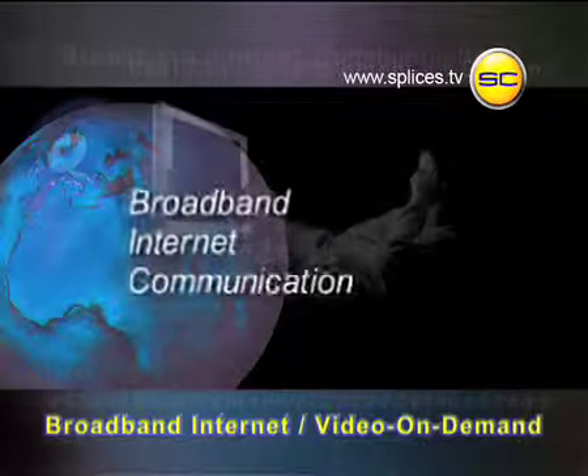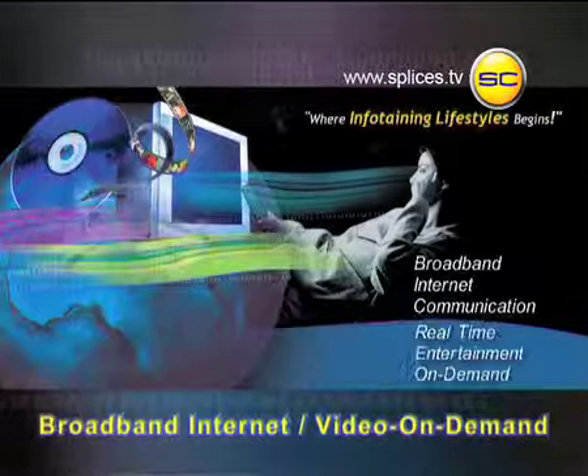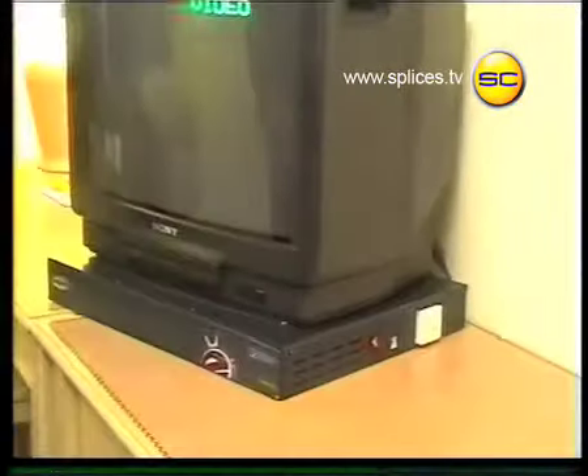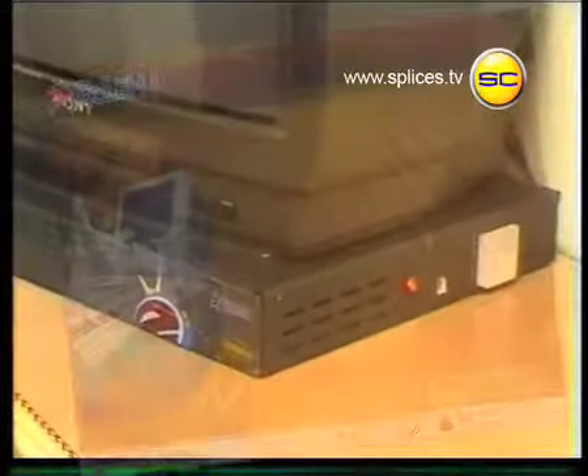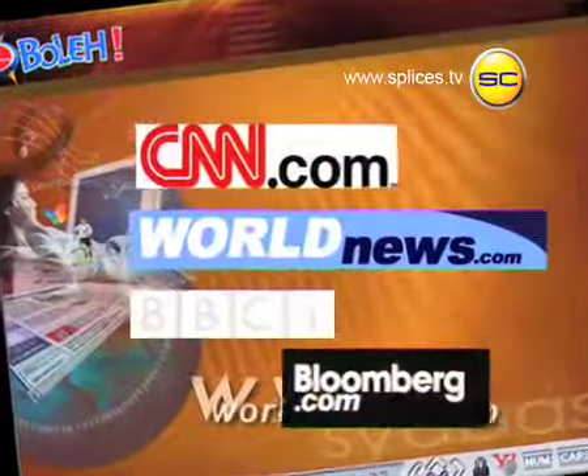M-Quest now brings to you a new dimension of infotainment. Real-time information and entertainment on demand, right in the comfort and privacy of your room. By activating this set-top box in your room, you will immediately be connected to the world wide web and to an amazing array of shows, games, music and international news.